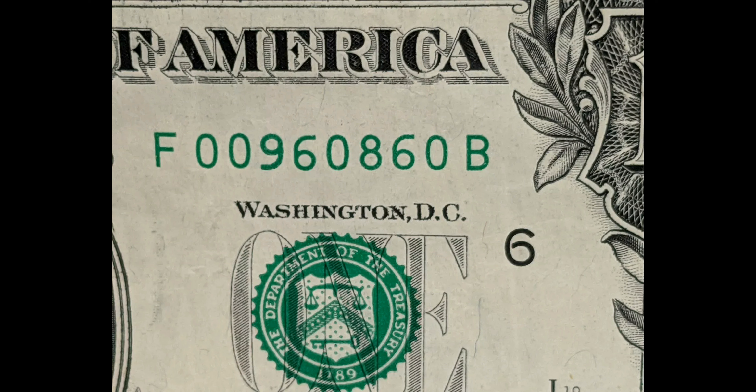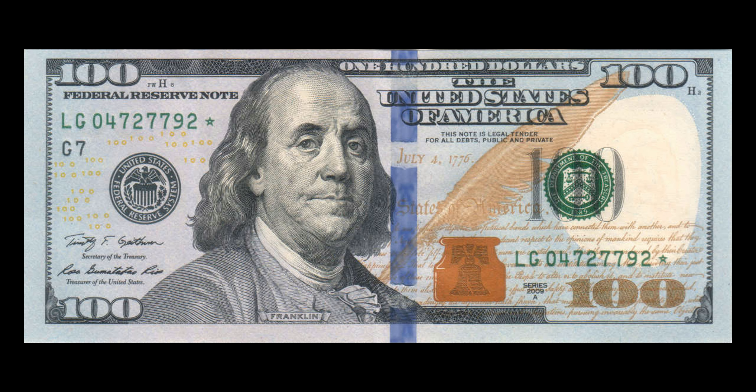The third kind is a flipper. A flipper is a note whose serial number can be read right side up or upside down. It has to have a combination of zeros, sixes, nines, and eights. On eBay, flippers can cost a few bucks or several hundred dollars, depending on how the auction goes.